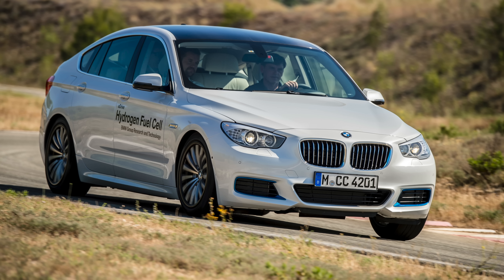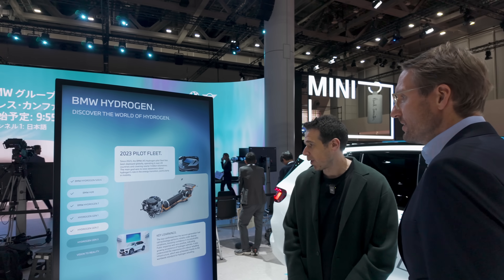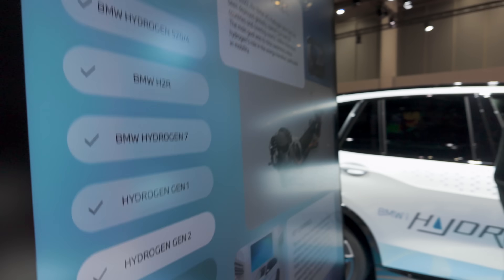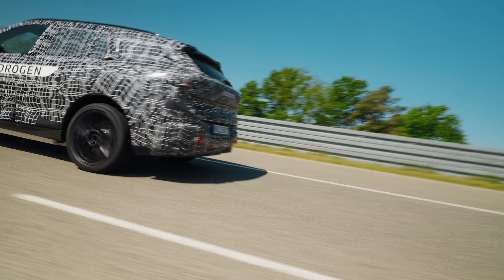I actually had a chance to drive that one in Miramas — that was the first time I saw hydrogen. And then when I saw the second generation, that was even more impressive. That's the one we are at today, and you probably know it very well — I drifted it at the North Pole, which was amazing. And from there, we move to Gen3 that we just presented. This will be the iX5 Hydrogen we will launch in 2028.